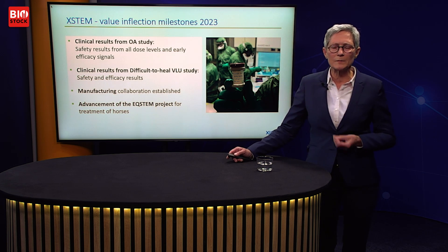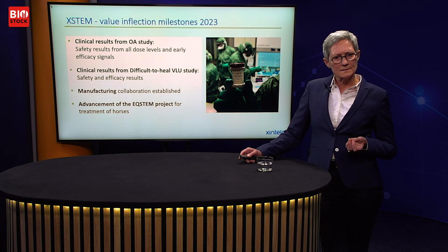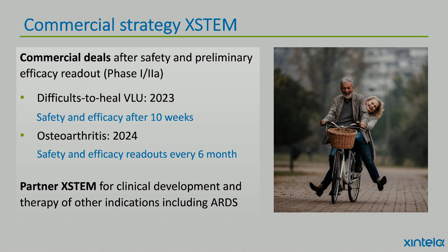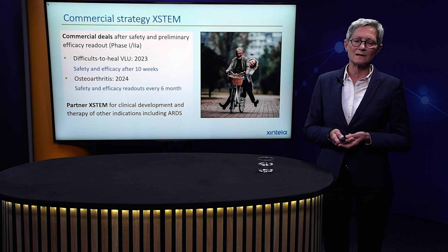We have exciting milestones coming up in 2023: clinical results from the OA study including safety from all dose levels and early efficacy signals, and clinical results from the difficult-to-heal VLU study with both safety and efficacy. We also expect to establish manufacturing collaborations and advance EqStem for horses. We plan commercial deals after safety and preliminary efficacy readouts from the phase 1/2a studies — for VLU expected in 2023, for osteoarthritis during 2024. We also plan to partner Xstem for other indications including ARDS.